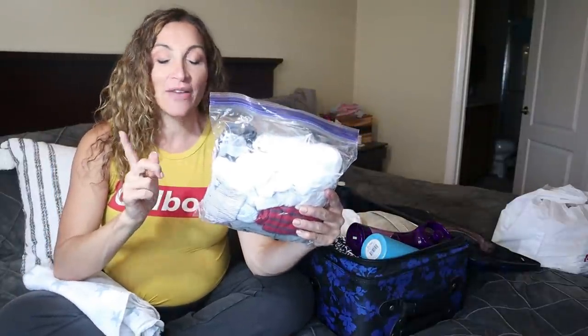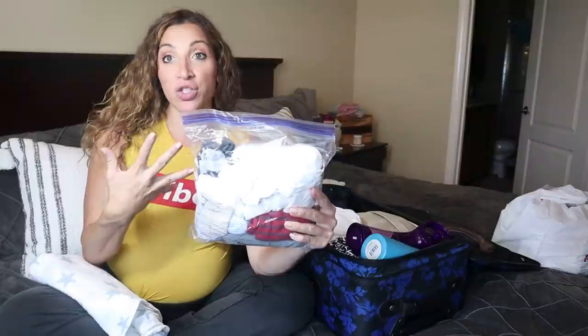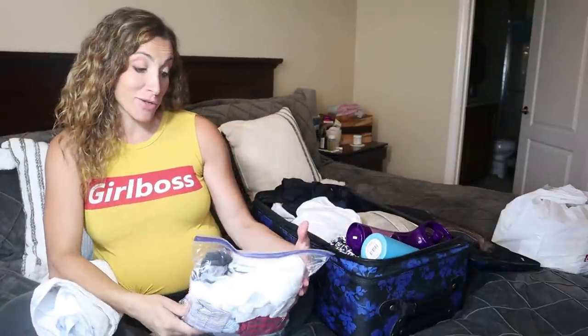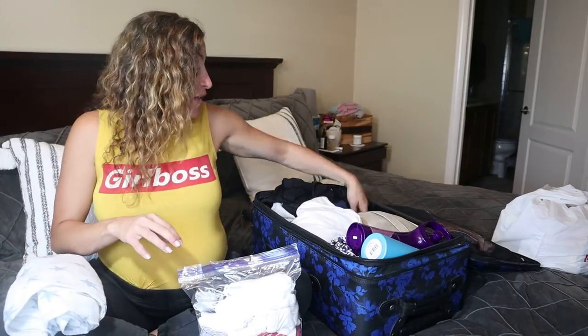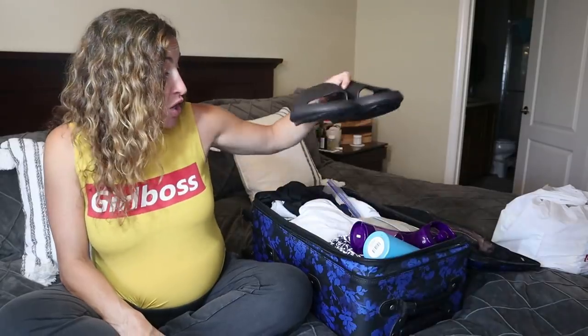For baby clothes, I don't know how big he's going to be, so I have his going-home outfit with a matching little cap that has his name on it — that's a little surprise. I also brought a blanket onesie, two tiny newborn onesies, and a muslin swaddle to bring him home in. I didn't bring socks or shoes since I have the swaddle. I was going to bring stuff for a photo shoot but I'll do those photos when I get home.